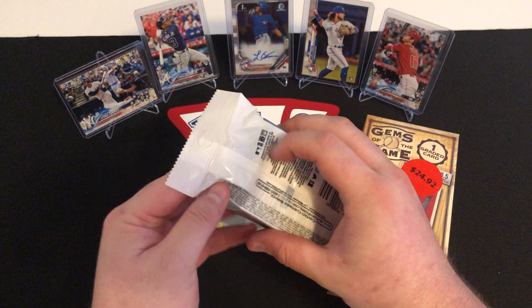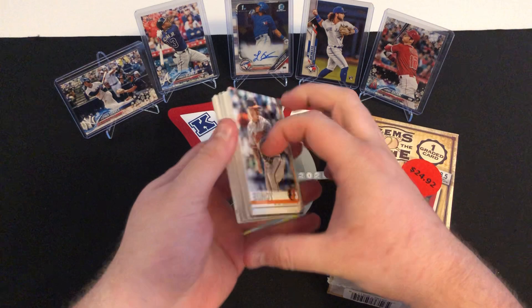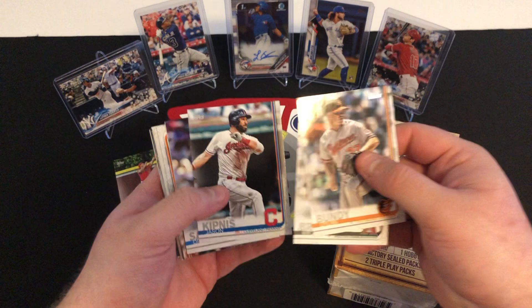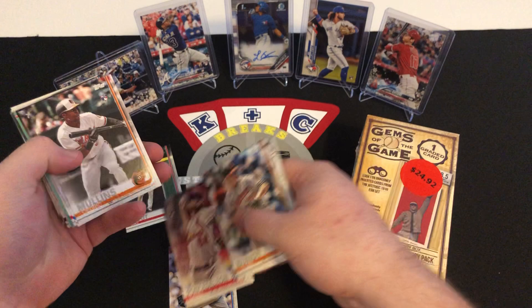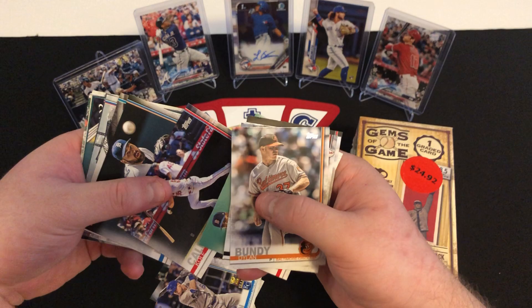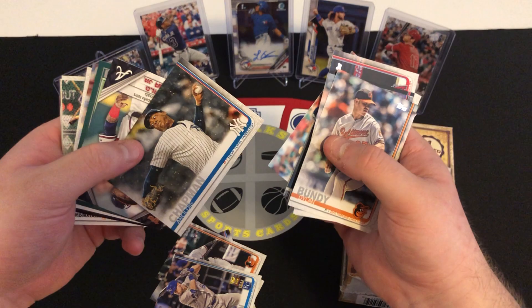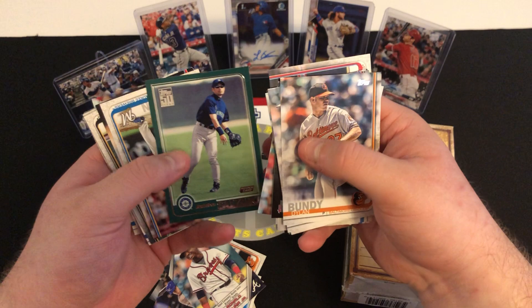Starting us off, we're going to go with this 2019 Topps Series 1 pack. We got a Dylan Bundy, Archie Bradley, oh a nice little Mike Trout card there — always nice to get a Trout card. Jason Kipnis, Dennis Santana rookie — put that one to the side. We got some upside down cards. Daniel Ponce de Leon rookie, a Cedric Mullins rookie, Ryan O'Hearn rookie cup. Tanner Rourke, David Price, Cole Calhoun, Michael Fulmer. Some stadium cards — Seattle Mariners followed by Atlanta Braves. A Wade LeBlanc, an Aroldis Chapman. And this is the highlight of the pack — the Ronald Acuna Jr. insert. So that's a nice one there.